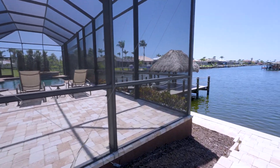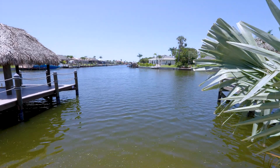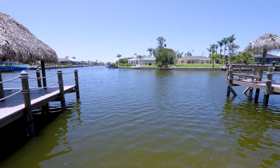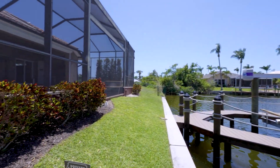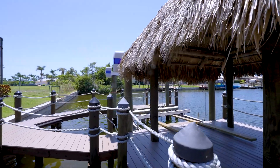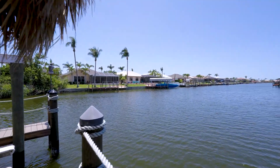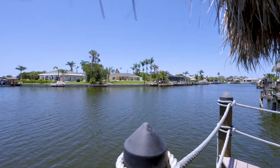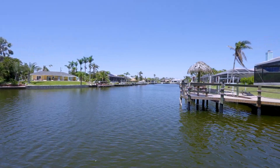Let me show you the backyard — check this out. The sun goes down directly down the canal, so that's a plus. You get a beautiful sunset. There's still some area back here, and you have your hoist there for the boat. If you're looking for a waterfront home, this could be it. A lot of new construction is also taking place around here.